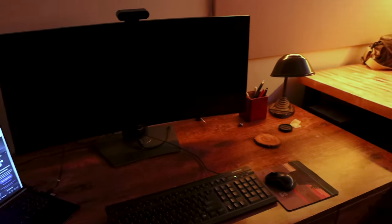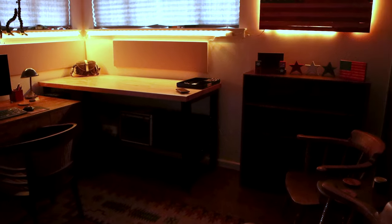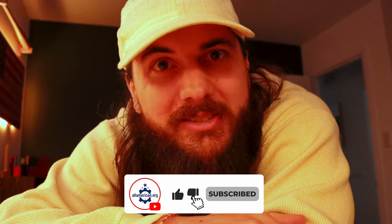That's it for this one on the All-American Home Office. Make sure to stick with us on this journey — this is just the first room of a lot of different renovations. I'll keep y'all updated as I get new pieces for this home office. Make sure to like and subscribe, and as always, thanks for supporting your country and shopping American-made. See y'all next time.